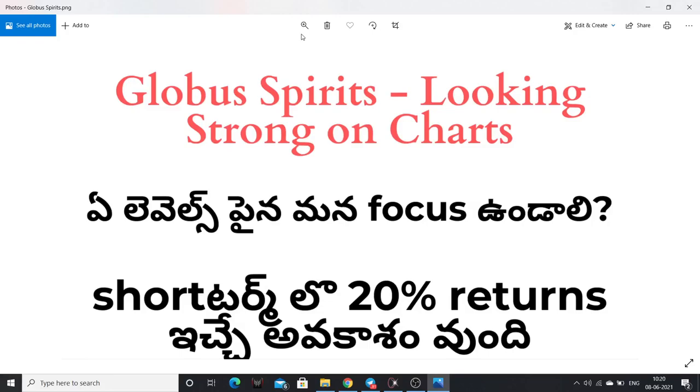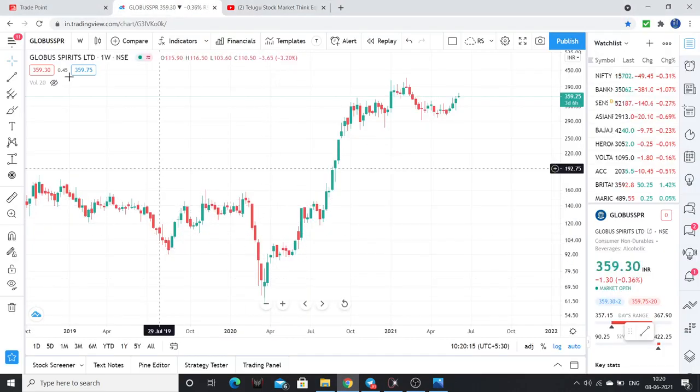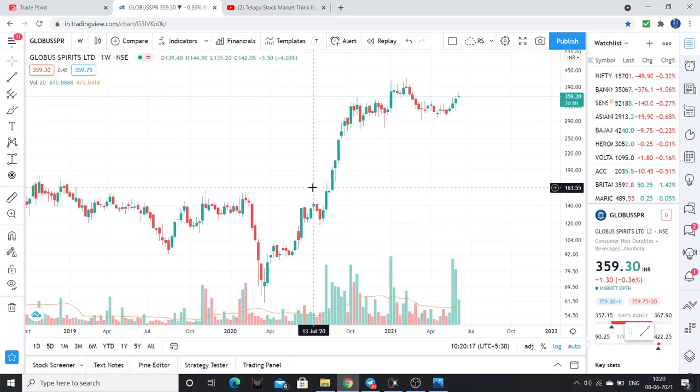Hello friends, in this video we discuss the stock Global Spirits. Global Spirits is very interesting — stocks with very strong charts. So we focus on this level of the stock. This is our weekly chart of Global Spirits, and I have plotted 20 indicators.